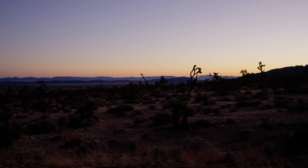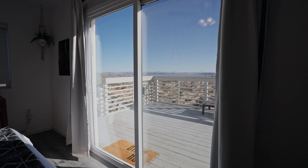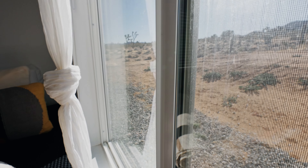The desert is known for its brutal temperatures. Upgrading your energy-efficient windows and adding proper insulation to your home not only enhances comfort but also reduces the need for constant heating or cooling, saving energy.